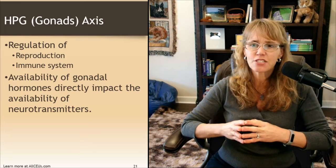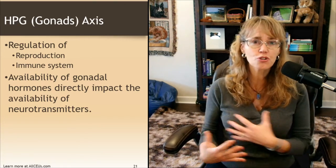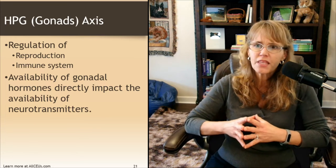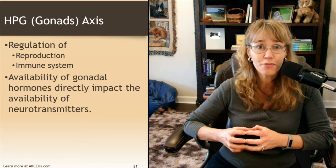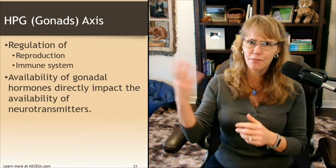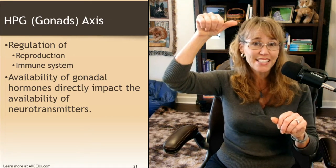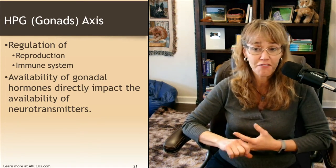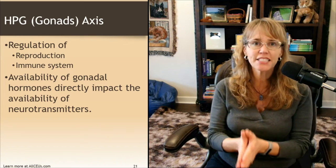The gonadal axis regulates our reproduction and our immune system — after stress, the immune system has to go out, search for damage, cause inflammation, bring nutrients to the area, and heal it. Availability of gonadal hormones also directly impacts the availability of neurotransmitters. For example, as serotonin goes up, estrogen goes up — but too much serotonin is associated with anxiety, and high levels of estrogen are also associated with anxiety and irritability. The old Goldilocks principle: more is not better. We need the right balance for that person.